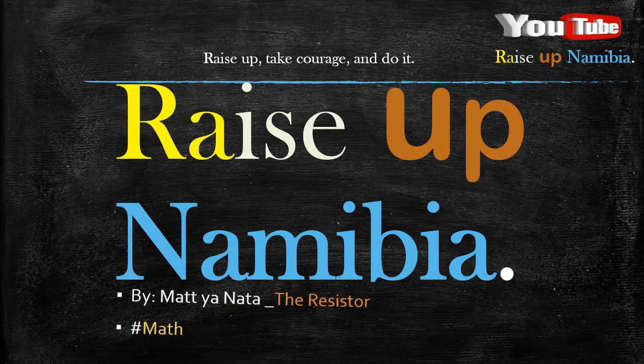Welcome to Rise Up Namovia! My name is Metyanata, also known as the resistor of bad and the love of good.